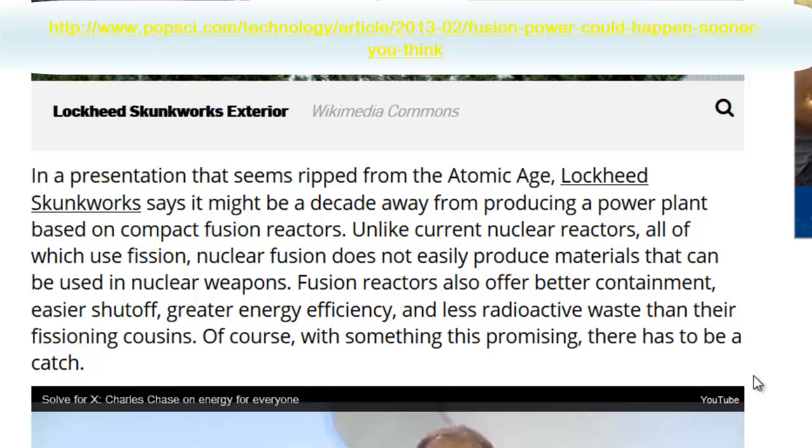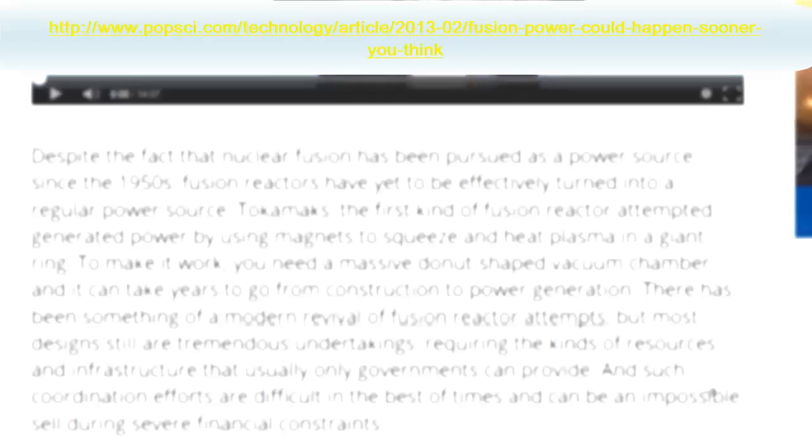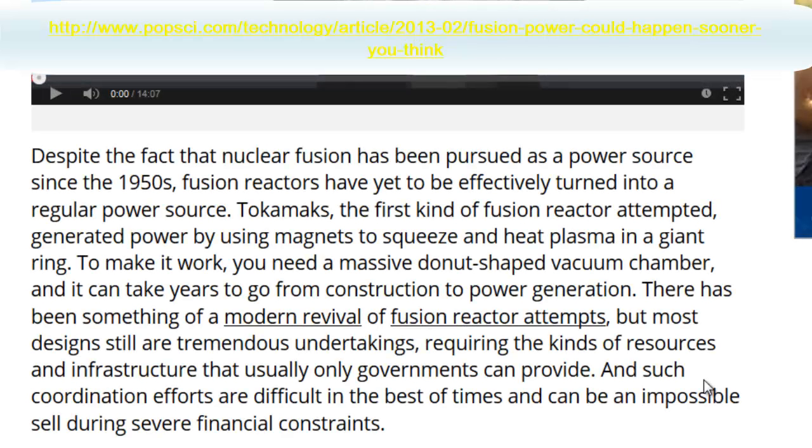Unlike current nuclear reactors, all of which use fission, nuclear fusion does not easily produce materials that can be used in nuclear weapons. Fusion reactors also offer better containment, easier shutoff, greater energy efficiency, and less radioactive waste than their fissioning cousins. Of course, with something this promising, there has to be a catch. Despite the fact that nuclear fusion has been pursued as a power source since the 1950s, fusion reactors have yet to be effectively turned into a regular power source.